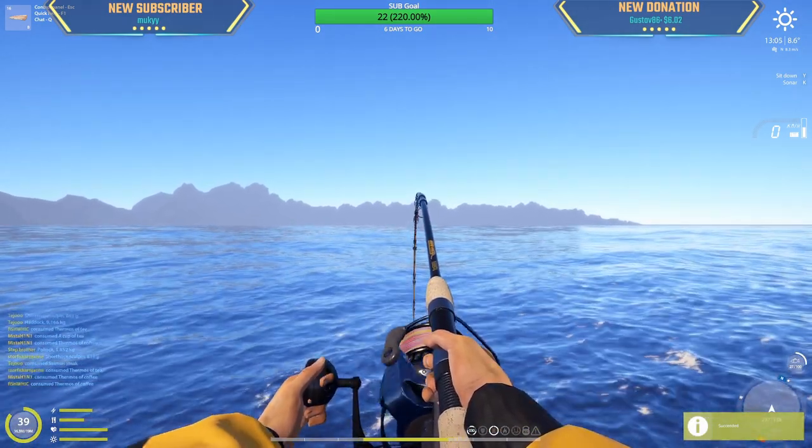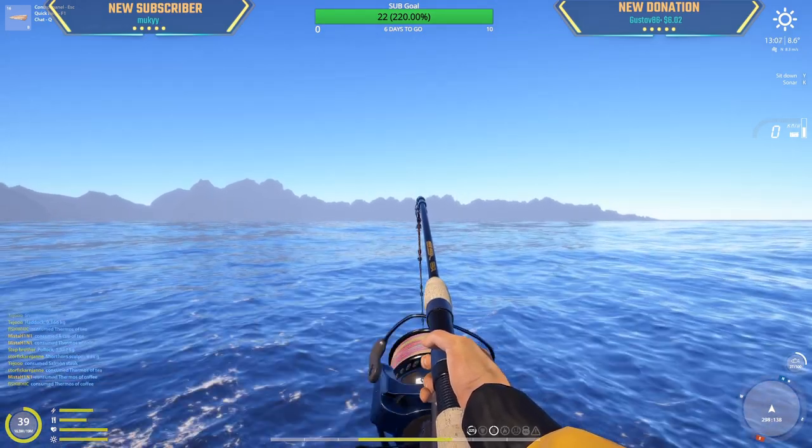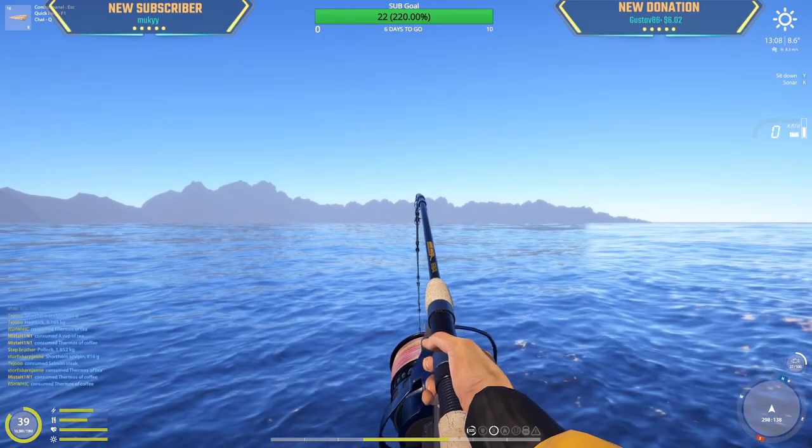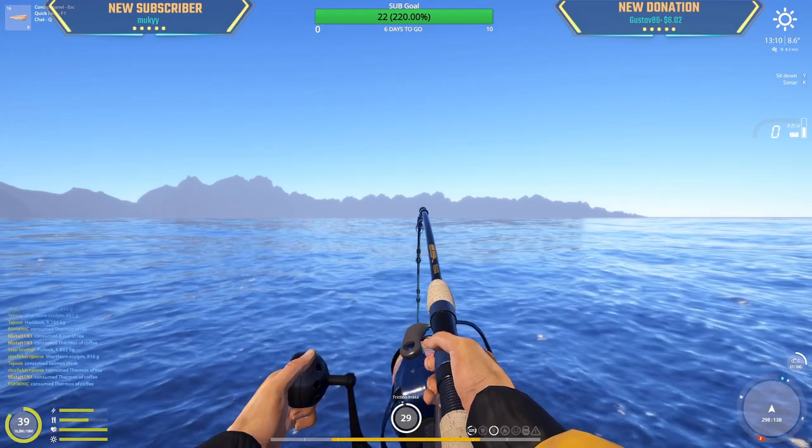30 meters out. This could be a big plaice or something — one of the pancake fish.